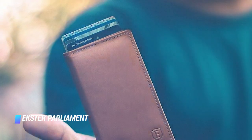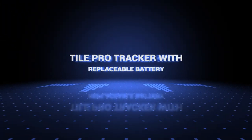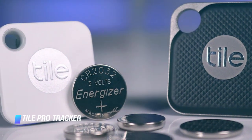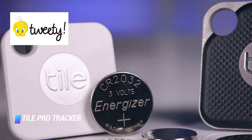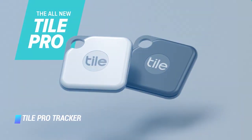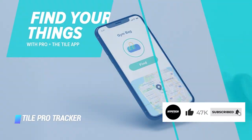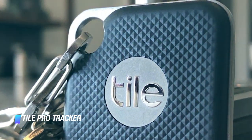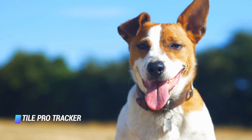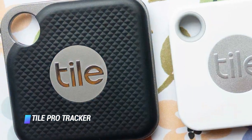Number 1: Tile Pro Tracker with replaceable battery. These small and nifty gadgets by Tile will help you find anything you attach them to, so long as your phone is within their Bluetooth range of 400 feet. In case you lose an item, you'll receive notifications when the gadget comes within range of another Tile user. Available in black and white, the Tile Pro trackers are easy to set up — all you need is a mobile app and a Tile account. The replaceable CR1632 battery of the trackers will last for a year after you activate the tracker.